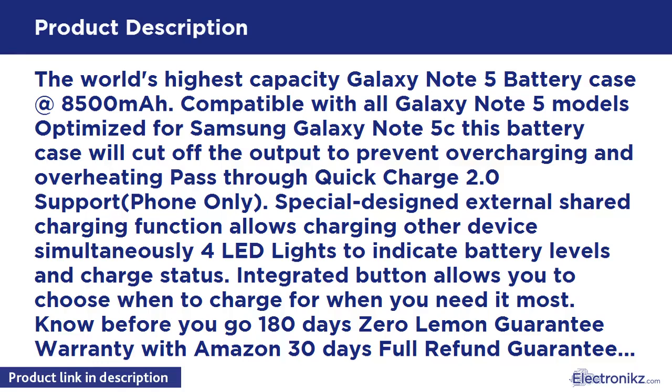180 Days ZeroLemon Guarantee Warranty with Amazon 30 Days Full Refund Guarantee — the longest warranty period in the market. 24/7 support, 100% zero defect.